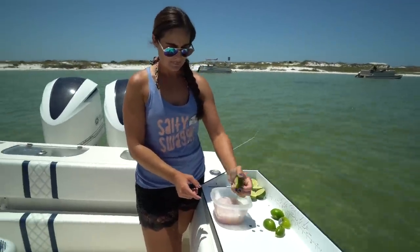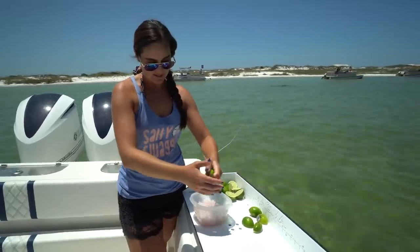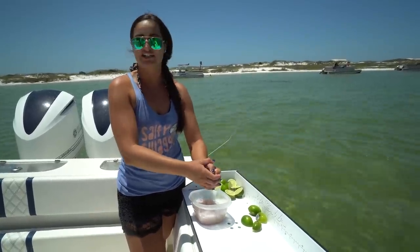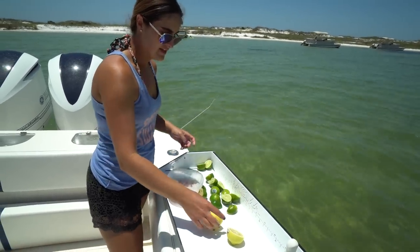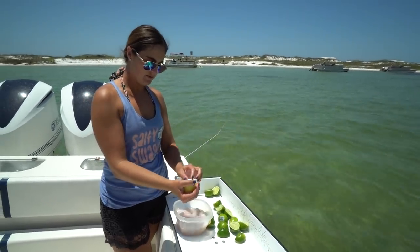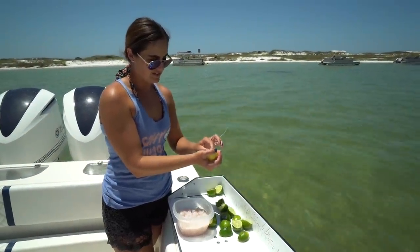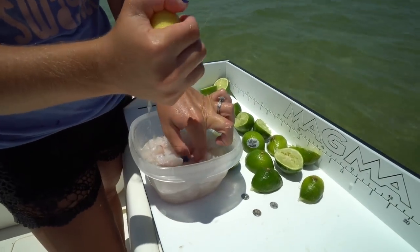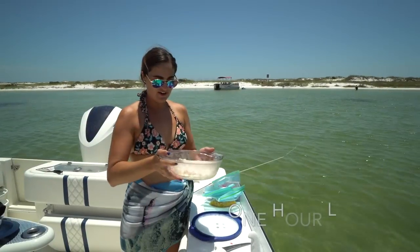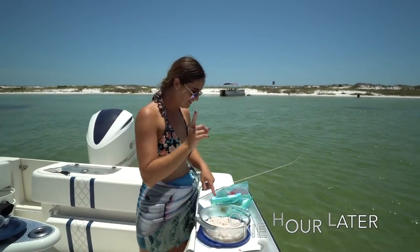How long do you leave it in the lime juice? We could probably eat this in 30 minutes, but you leave it sit a little bit longer and it's just going to get better. I have about six limes, and now I'm going to add the juice of one lemon. Make sure you don't get any seeds in there. We've had our fish marinating for probably an hour in the lime and lemon juice. Now it's time to add our veggies.